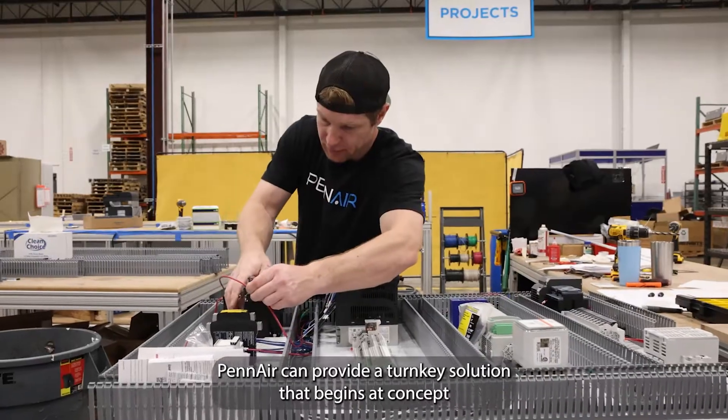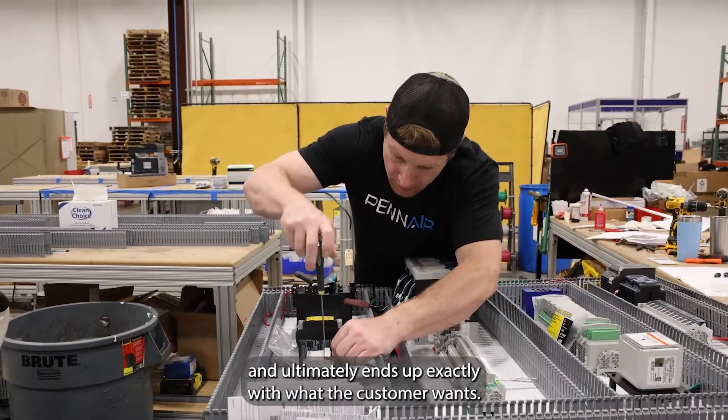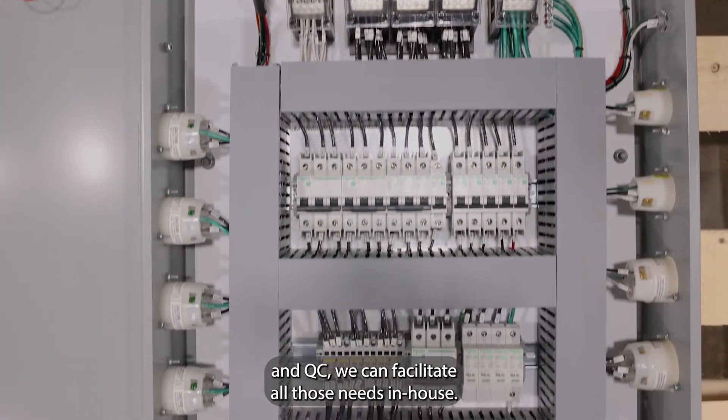Penn Air can provide a turnkey solution that begins at concept and ultimately ends up exactly with what the customer wants. From schematics and layouts, design, building and QC, we can facilitate all those needs in-house.